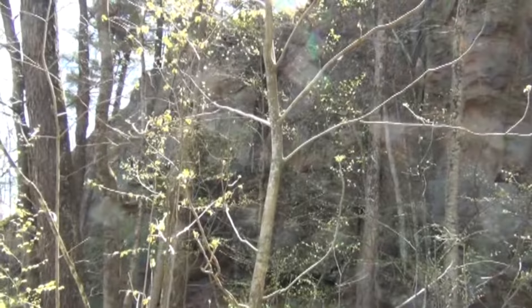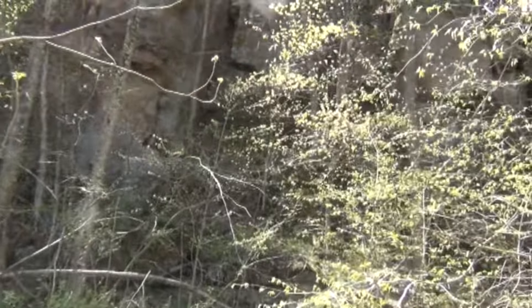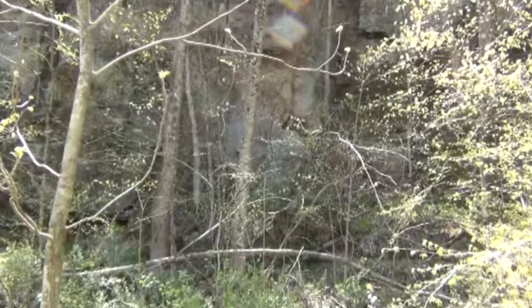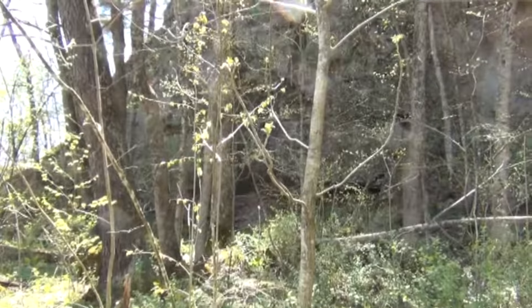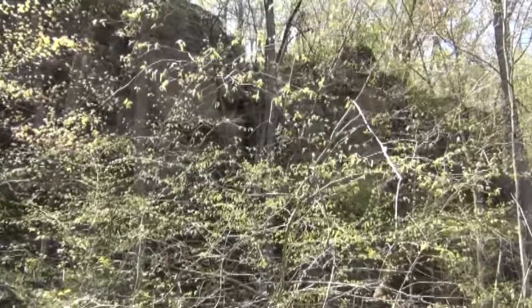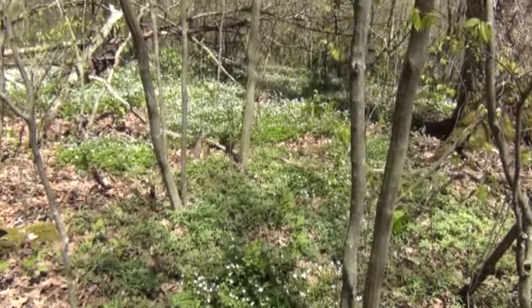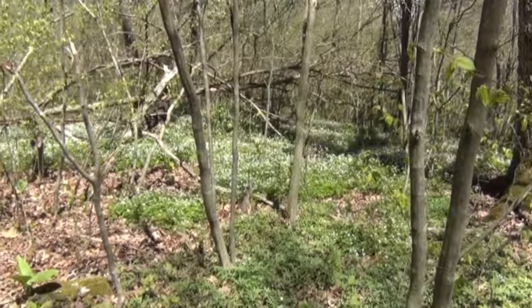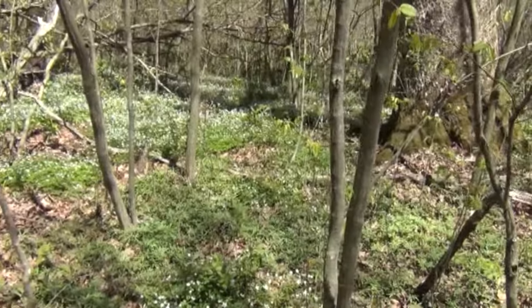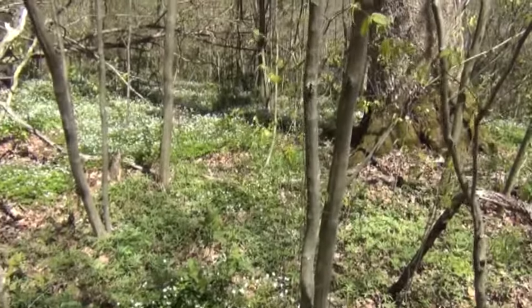I've taken so many pictures of rocks and bluffs I was hesitant to even do this, but it's so amazing here. It's just sheer cliffs - straight up and down. What bluffs. Look at this field of beautiful white flowers. It's just a great sight. It's not overcrowded by invasives yet, so we need to keep it that way. It's so beautiful to see the spring flowers all around like this.